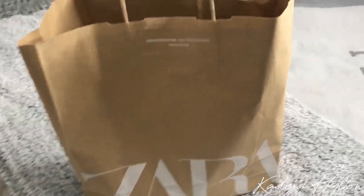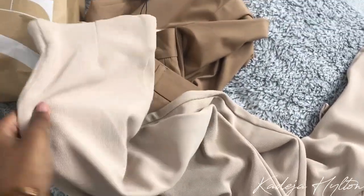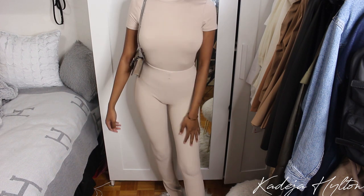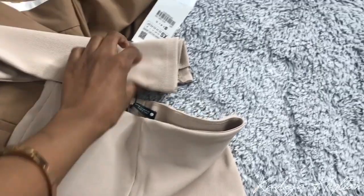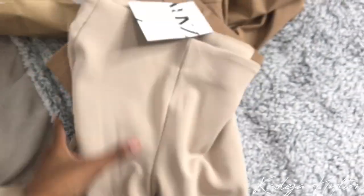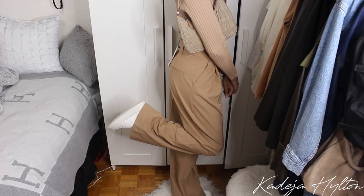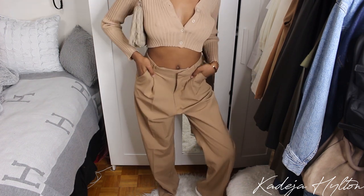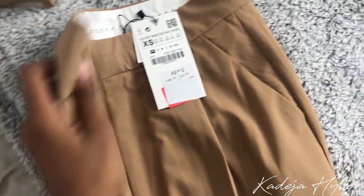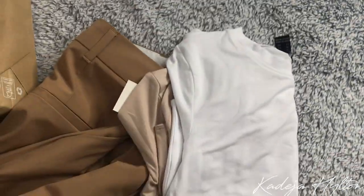I'm going to show you guys what I got from Zara — I got two things, both pants. The first are these ottoman leggings in a new color; I have these in black and they're my favorite leggings — they have a split hem on the leg, really cute, and they were $35.90 in an extra small. Then I got these wide-leg trousers in a really nice camel color — originally $49.90, got them on sale for $25, which is such a steal. They're a little big on the waist but I'll take them in.